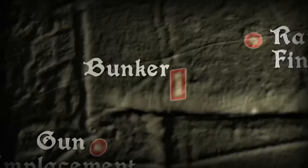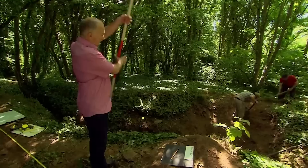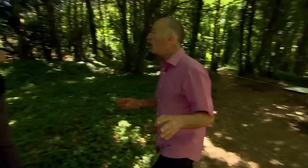Defending this hill from a land-based attack appears to have become more important in the latter years of the war, and we're now confident another one of our trenches is also part of this re-fortification. 'It's a machine gun post — a heck of a lot of hard work. You can see it was cut out of solid rock, and it's part of the network of defences visible on the 1944 aerial photo.'